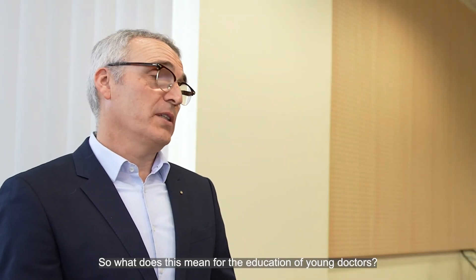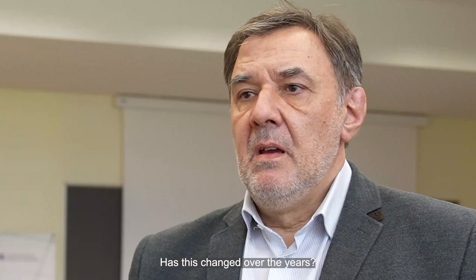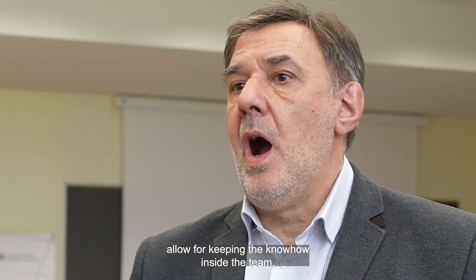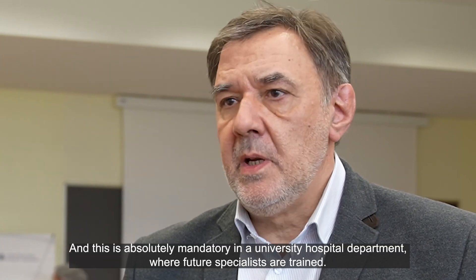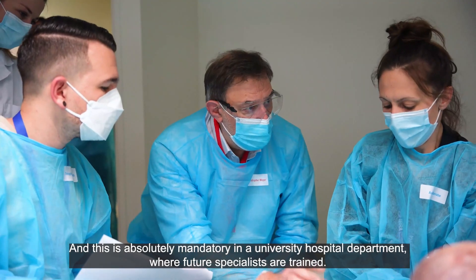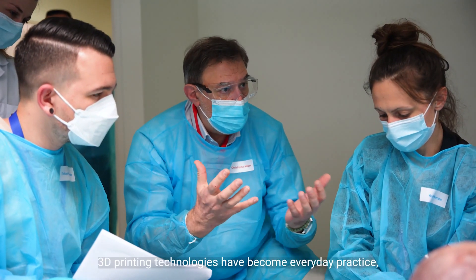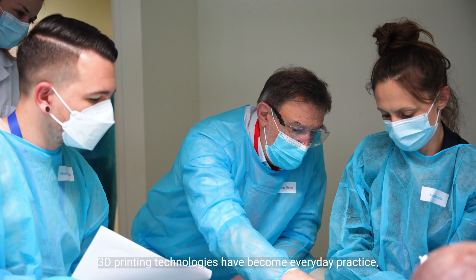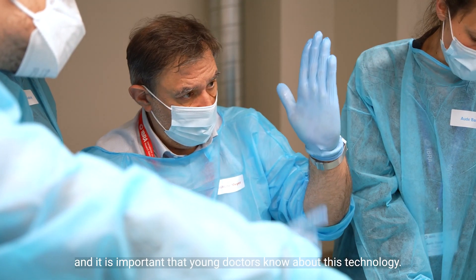What does this mean for the education of young doctors? Has this changed over the years? In-house 3D printing facilities allow for keeping the know-how inside the team, and this is absolutely mandatory in a university hospital department where future specialists are trained. 3D printing technologies have become everyday practice, and it is important that young doctors know about this technology.